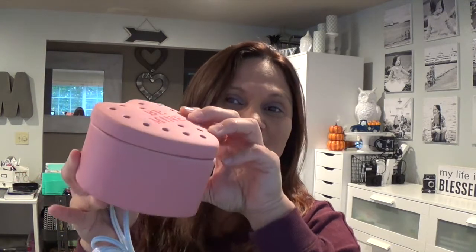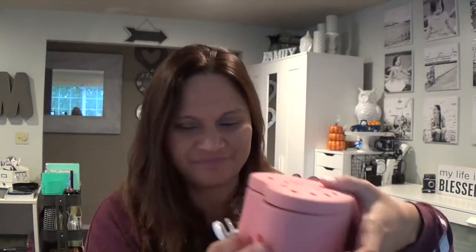Very cute - nine dollars, friends! Nine dollars - this is perfect for February. With my warmers that have lids, I do take the lids off so I get a stronger scent throw. The wattage for this one is eight watts - it's an eight-watt element warmer. Cute, compact.